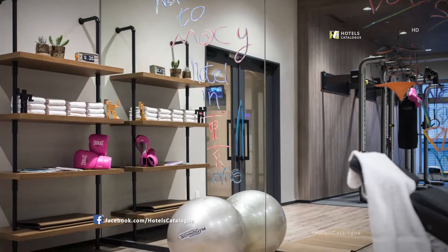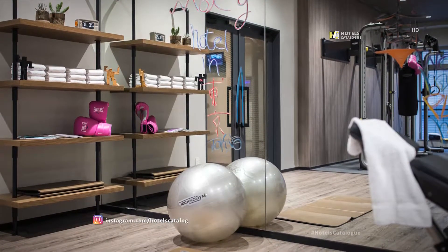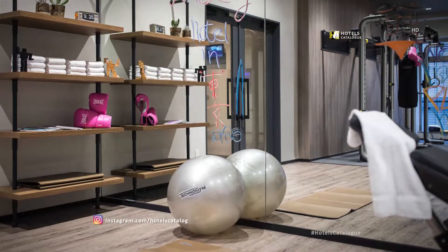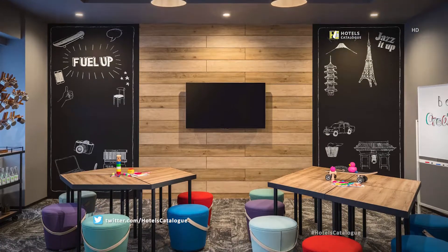Want to keep fit? The Moxie Gym, fully equipped with state-of-the-art machines by Technogym, is available 24 hours a day. Be active and creative at Moxie's meeting room.